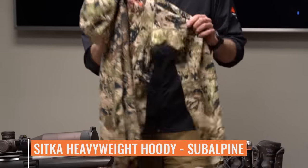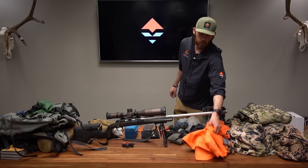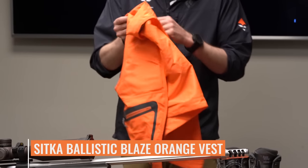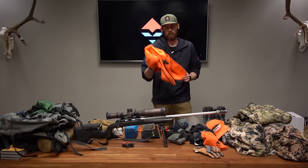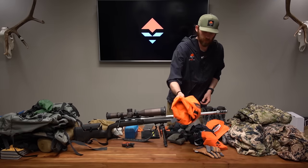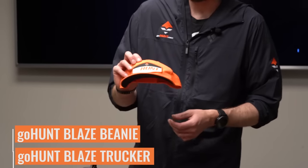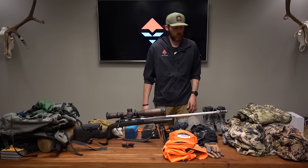When it gets colder in the mornings, evenings, and when sitting around glassing, I always have the Core Heavyweight Hoodie. Montana also requires you to have orange, so I'm bringing the Sitka Ballistic Vest — this one is actually Neville's since I somehow forgot mine. I might need to wash mine anyway; it hasn't been washed in a long time. For headwear, I have the GoHunt Blaze Beanie and the Blaze Trucker to meet the orange requirement.